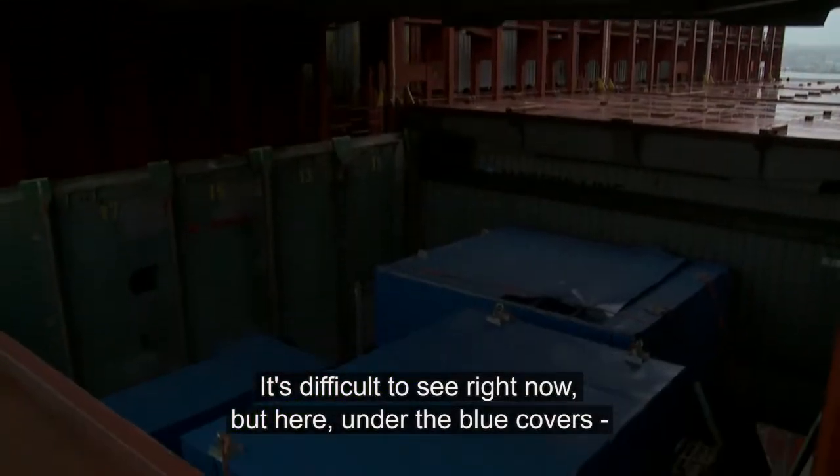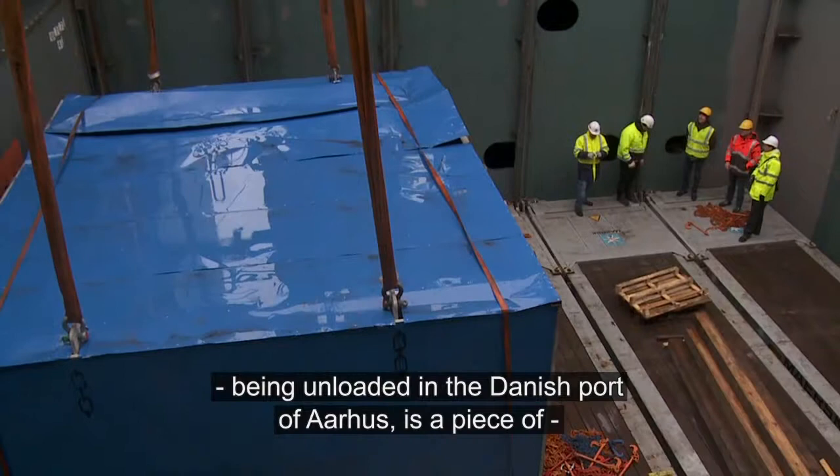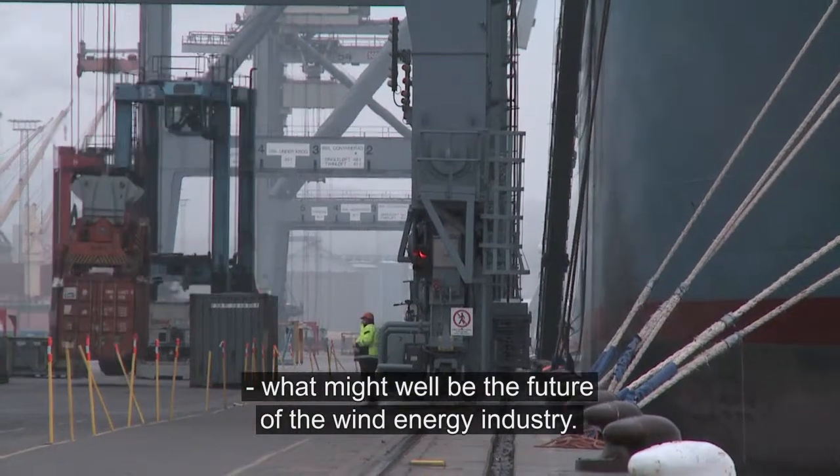It's difficult to see right now, but here under the blue covers being unloaded in the Danish port of Aarhus is a piece of what might well be the future of the wind energy industry.